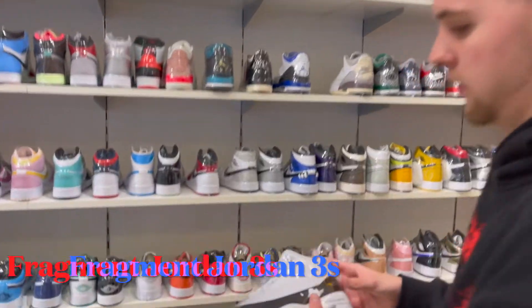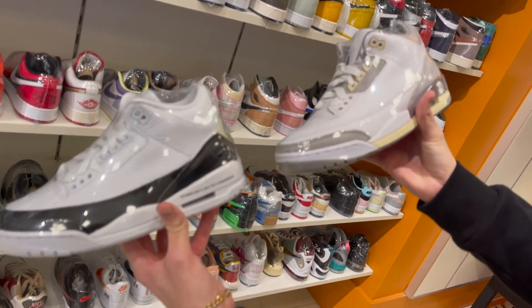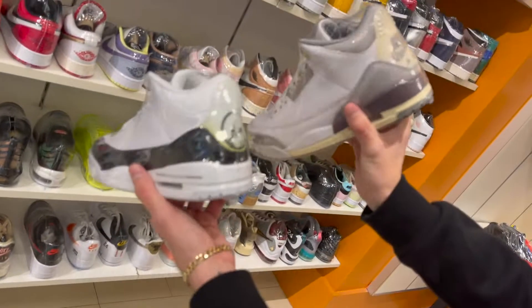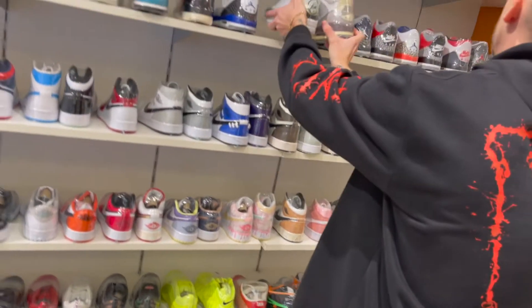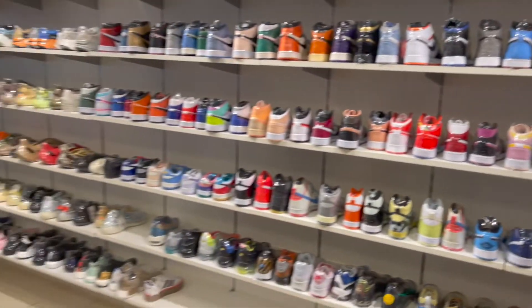We got the Fragment Threes right here — which one are y'all messing with more? I already have the Alma Mater Threes but I don't have the Fragment Threes. Just going off looks, it's a hard choice, but you really can't go wrong with either design. That covers all the Yeezy and women's sections.